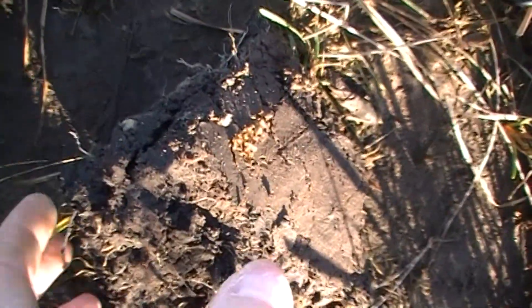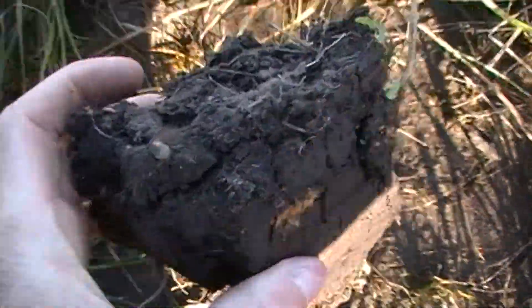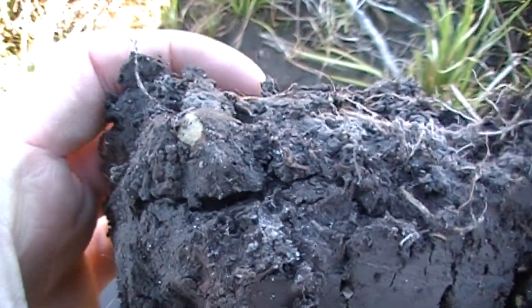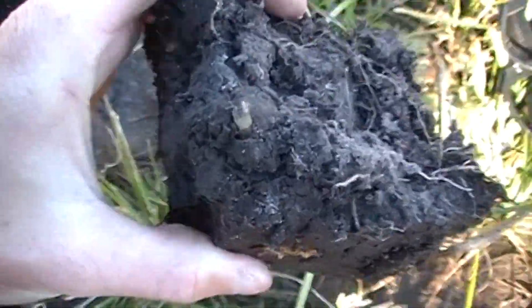I just got another good signal out here. This is the second target of the day within 10 minutes of each other. I'm going to go ahead and turn you around and show you that now. We're right there on the side of this plug. I'm going to go ahead and pick it up nice and easy. I don't know if you can see that or not, but sticking right out on the side of that dirt clump is a pretty bullet of some sort.